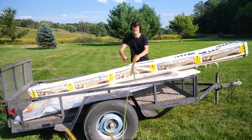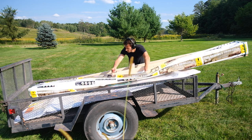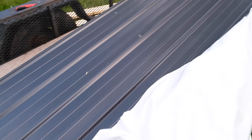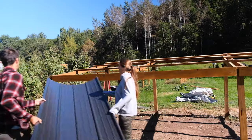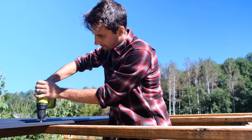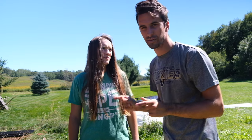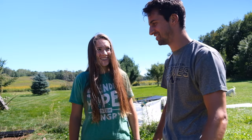All right, I'm going to unbox our roofing. A flannel and a sweatshirt was the wrong choice — it's too hot out here. Quick wardrobe change, and we're back at it with the roofing. Let's do it.